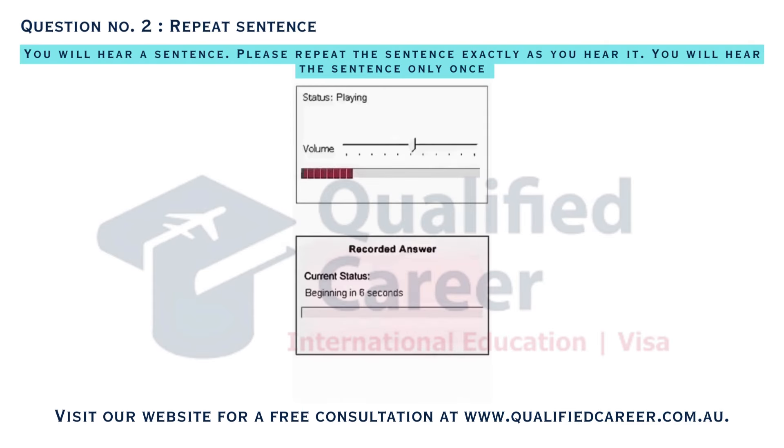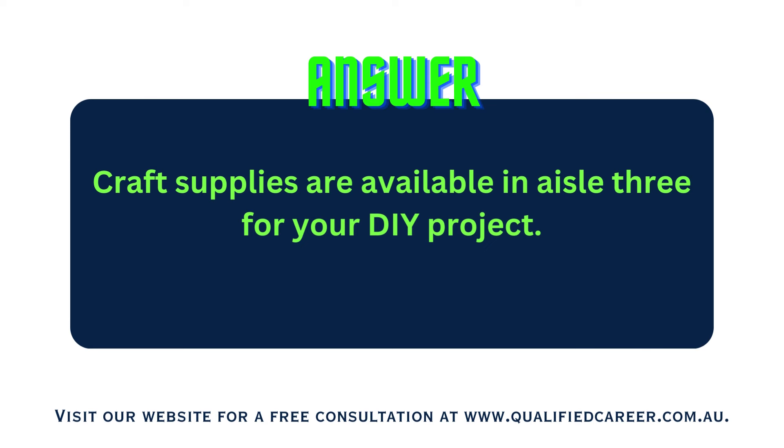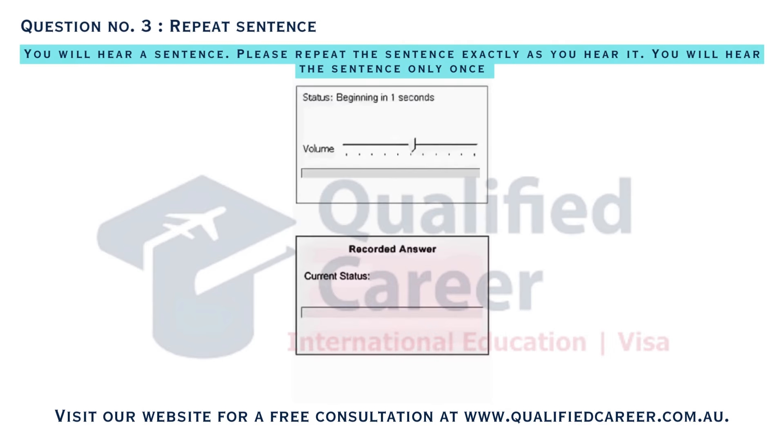Craft supplies are available in aisle 3 for your DIY project. Monday's cooking demo will feature quick and healthy recipes.